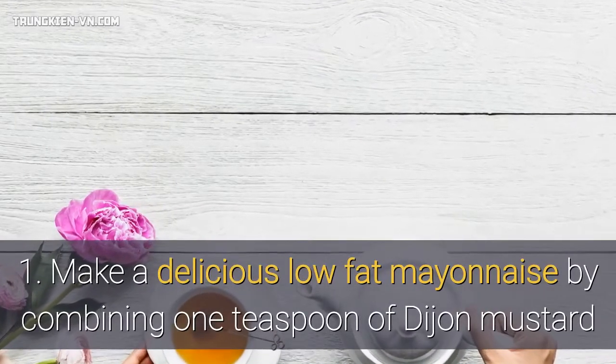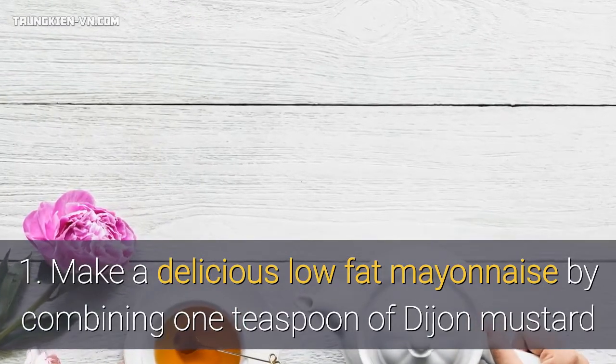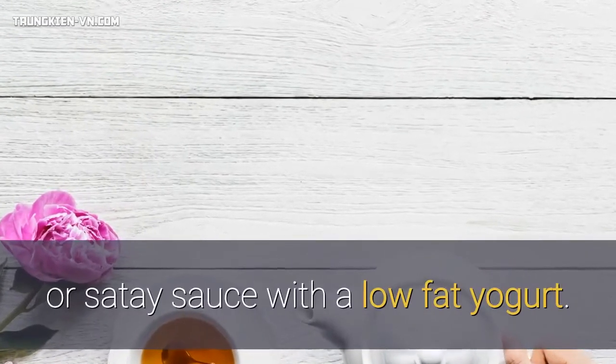1. Make a delicious low-fat mayonnaise by combining 1 teaspoon of Dijon mustard or citrus sauce with a low-fat yogurt.